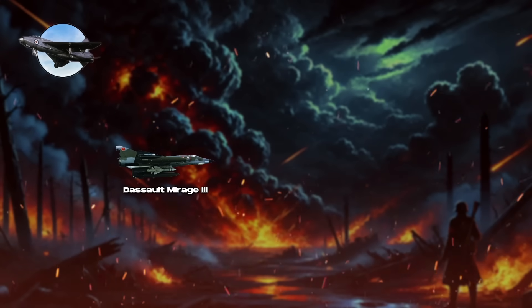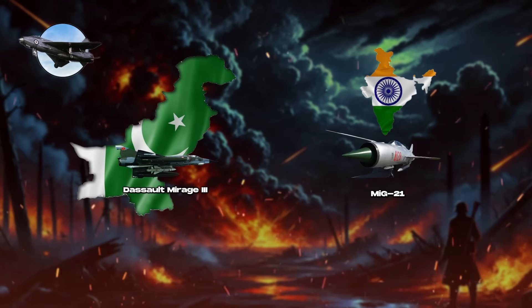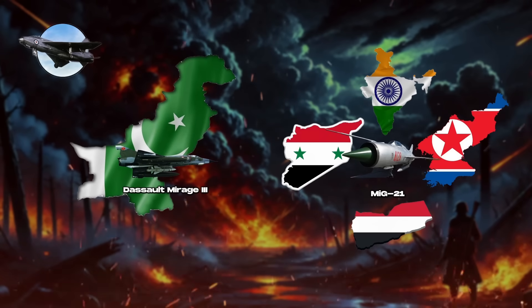Today, some models such as the Dassault Mirage III remain in service in Pakistan, while the Russian MiG-21 is still used in countries like India, North Korea, Syria, and Yemen. These aircraft have undergone modernization programs to enhance their avionics and weapon systems, ensuring they remain operational in contemporary air forces, particularly in nations with limited budgets or for support roles.